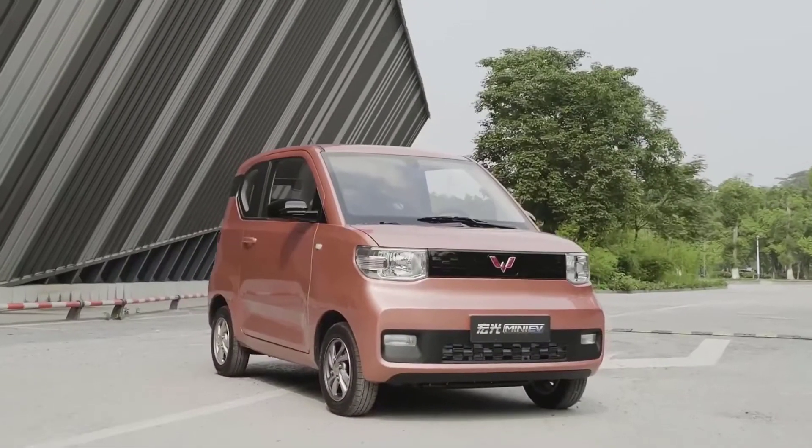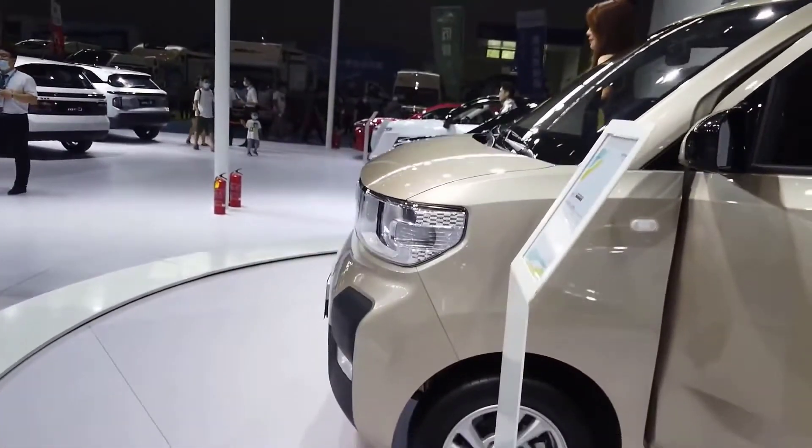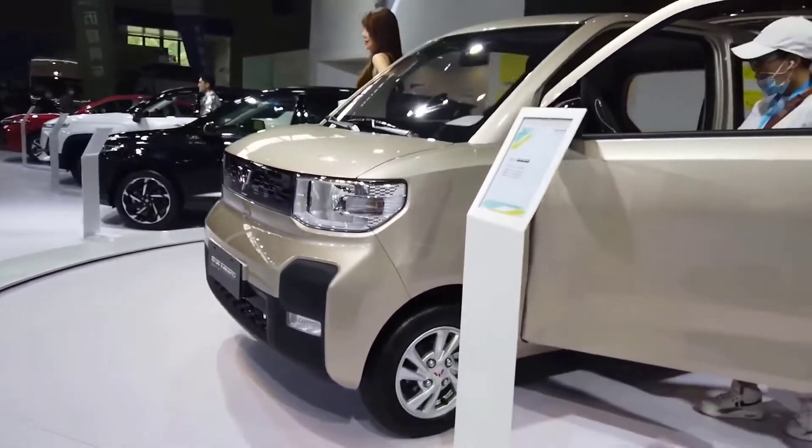An EV with sales rivaling even the likes of Tesla. But what does it mean for companies, for China, and for the rest of the world?